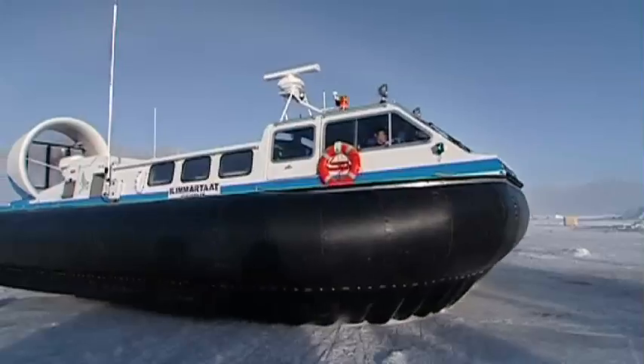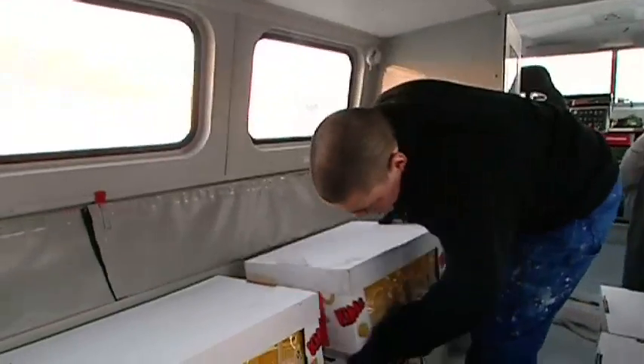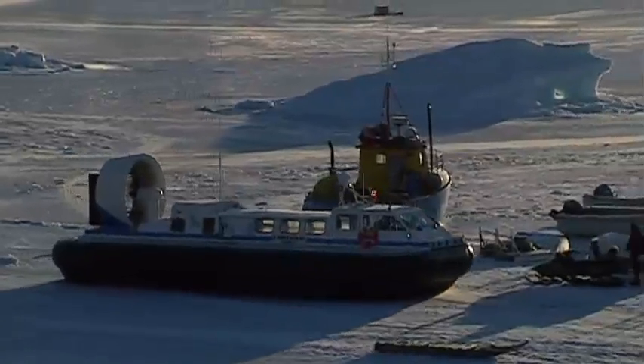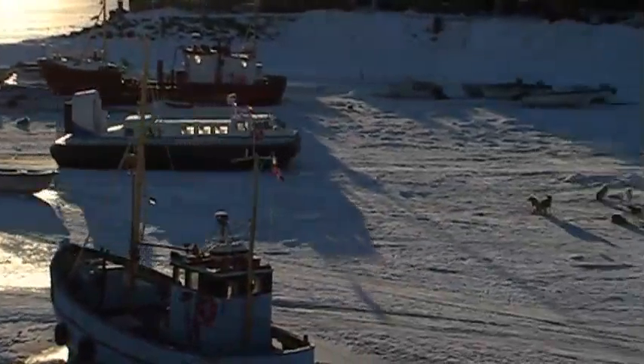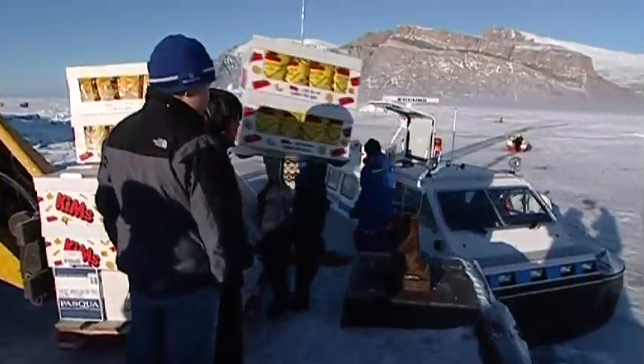In Arctic regions, our hovercraft have revolutionized communications and provide an essential lifeline throughout the year. With boats stranded in frozen seas in winter and virtually no roads outside the capital Nuuk, a 2,000 TD carries a mixture of passengers and cargo between the remote communities along Greenland's northwest coast.